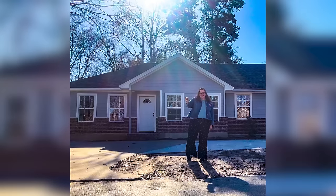Hey friends, it is time to answer all of the questions that you have voiced about my new duplex purchase. So let's get into it.